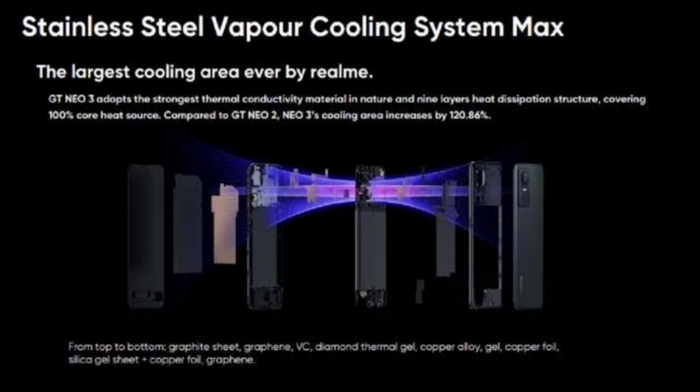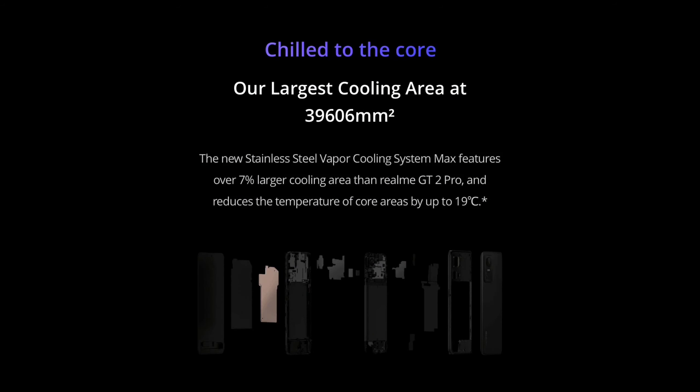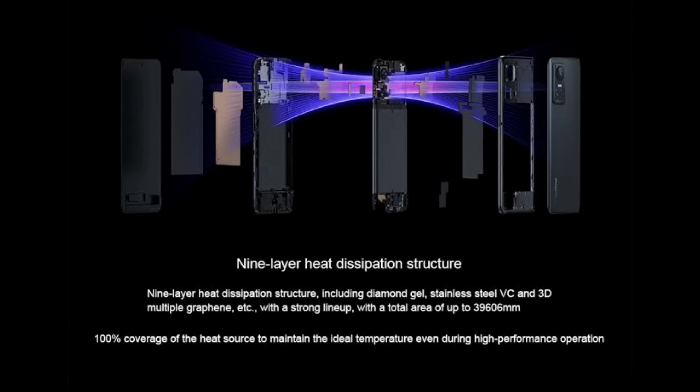The new stainless steel vapor cooling system max features over 7% larger cooling area than the Realme GT 2 Pro and reduces the temperature of core areas by up to 19 degrees Celsius. It features a 4129mm² stainless steel vapor chamber, which is 26% larger than its predecessors, allowing the Realme GT Neo3 to deliver amazing performance while keeping the phone at an optimal temperature level.